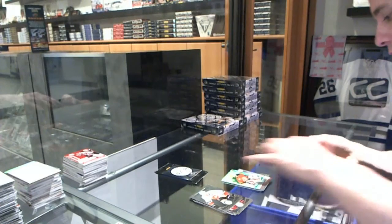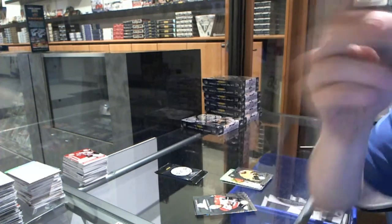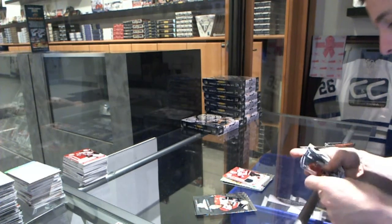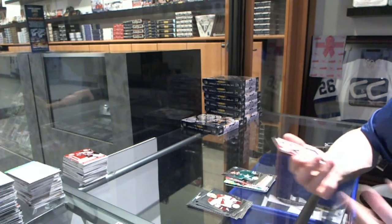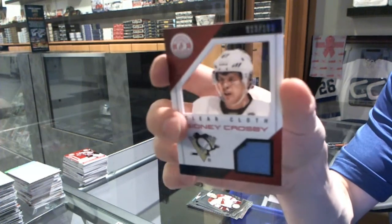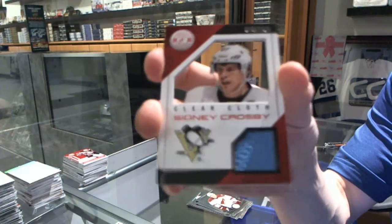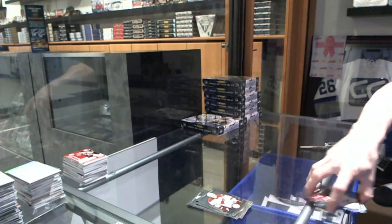Rookie for the Predators, Seth Jones, and a jersey for the New Jersey Devils, Adam Larsson. So far, so very good. Rookie for the Stars, Jamie Oleksiak, and a clear cloth jersey numbered to 100 for the Pittsburgh Penguins, Sidney Crosby.